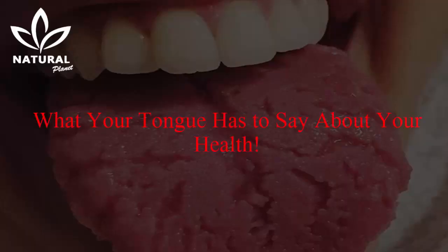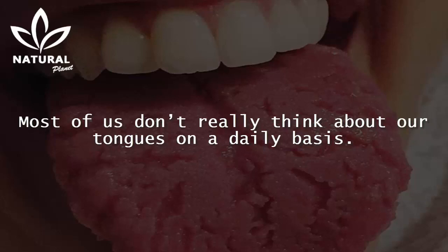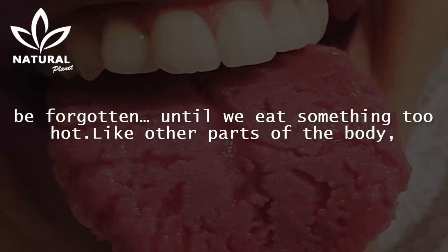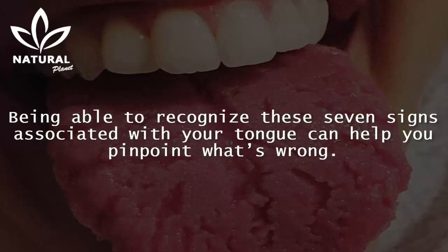This is what your tongue has to say about your health. Most of us don't really think about our tongues on a daily basis. They are one of those body parts that are important but tend to be forgotten — until we eat something too hot. Like other parts of the body, the tongue can show signs of illness or trauma. Being able to recognize these 7 signs associated with your tongue can help you pinpoint what's wrong.